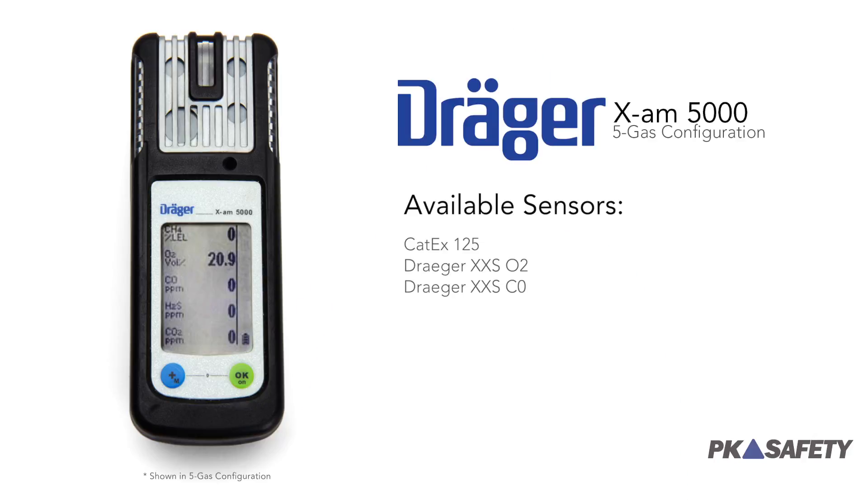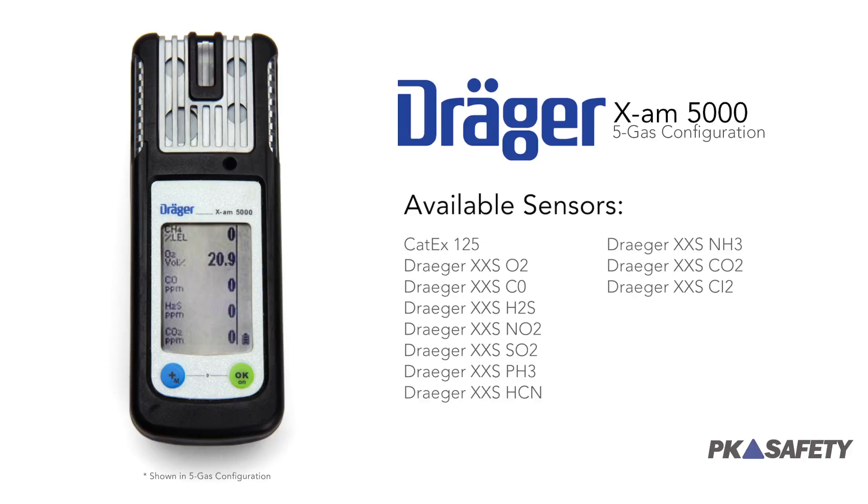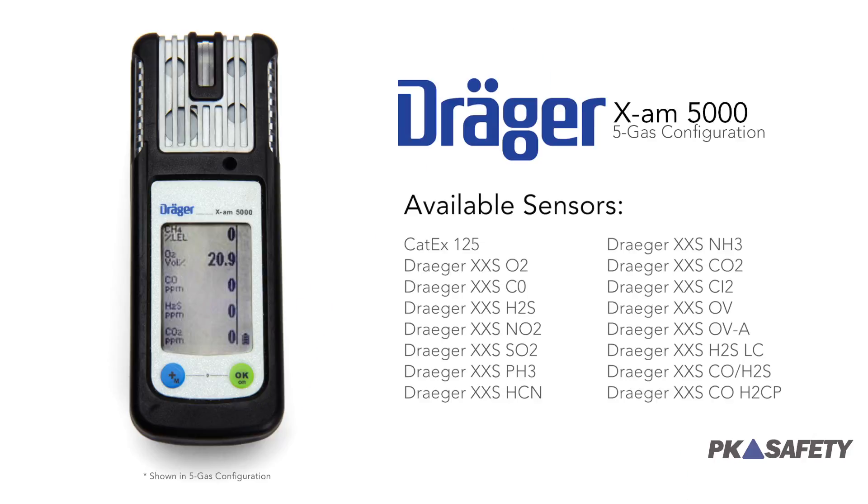While it comes in a standard four gas configuration, the sensors can be exchanged for any number of replacements to suit your specific work situation. This makes the XAM5000 one of the most versatile monitors you'll find anywhere.